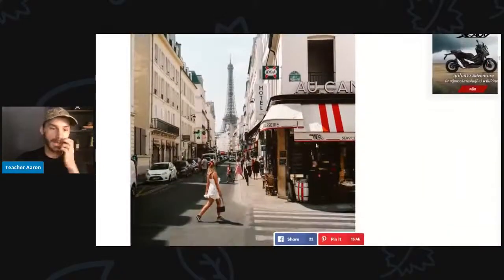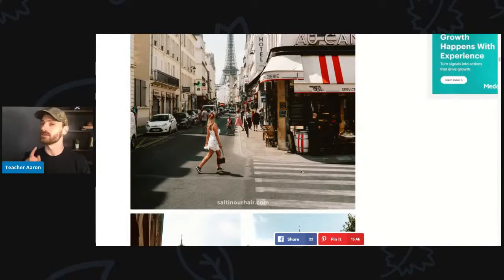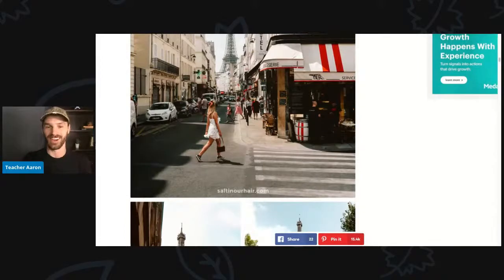Here we see the Eiffel Tower in the background. The young woman is now wearing a white and red dress. She has a red bow in her hair, and she is carrying a small purse and wearing tennis shoes. She is crossing the street — but not at the crosswalk. We call that jaywalking, and it's against the law in some places.